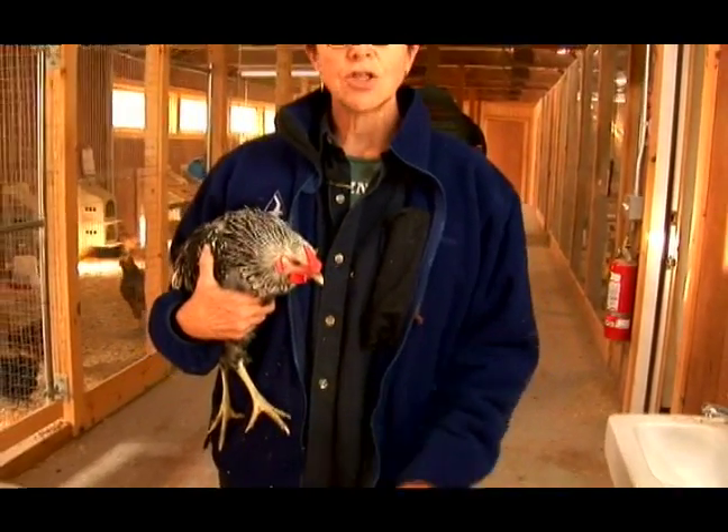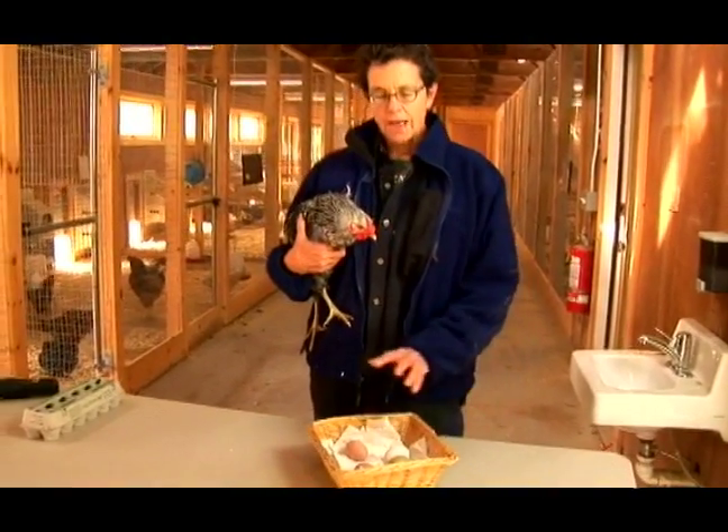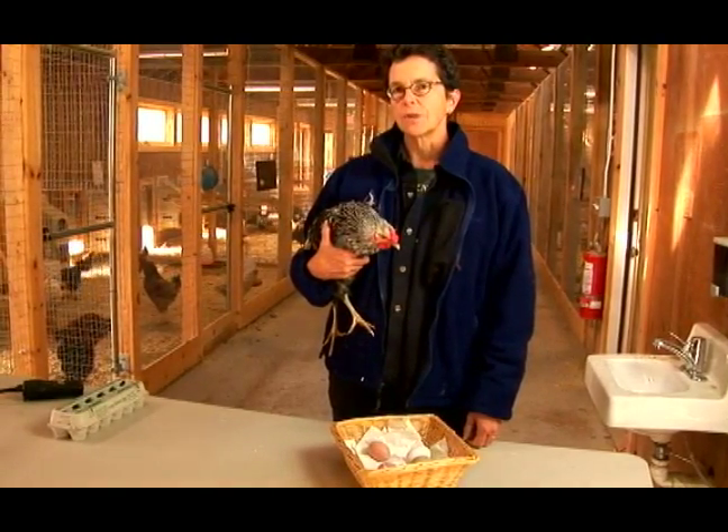Remember that the egg shell has nothing to do with the quality of the egg. It's the insides that determine the quality of the egg. The egg shell has nothing to do with that.